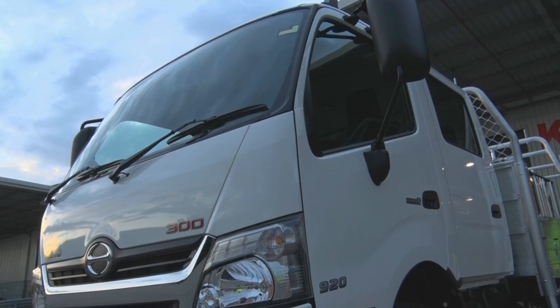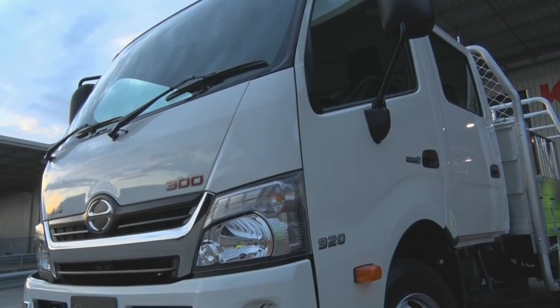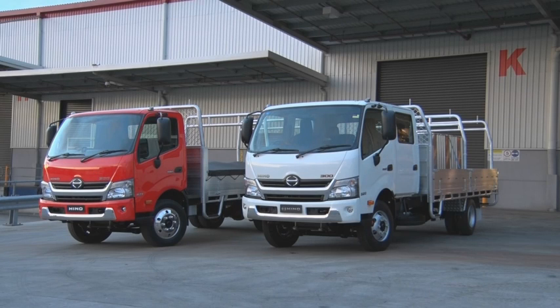The manual transmission 300 series 920 has a six-speed overdrive transmission, and its engine delivers a class-leading 190 horsepower and 510 newton-metres. Available in both single and crew cab configurations.